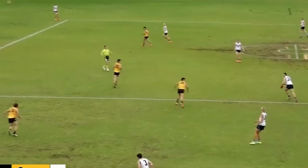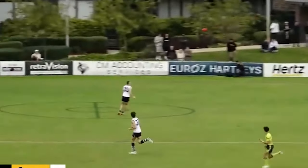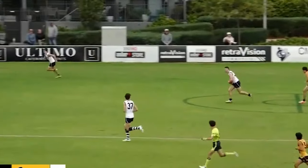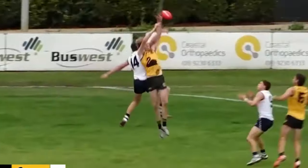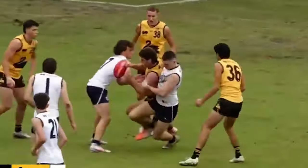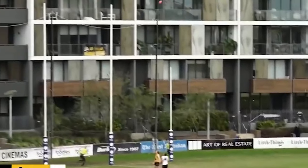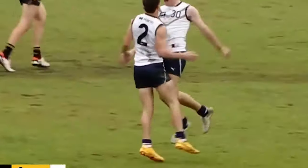He played 15 games for the Stingrays this year, averaged 24 disposals, and kicked 23 goals across those games. His full stat line was 23 goals, 12 behinds, 23.7 disposals, 7.5 score involvements, and nearly five clearances a game. He finished runner-up in the Morish Medal behind Xavier Lindsay — an incredibly well-performed player, and I'm a little surprised he isn't talked about more seriously as a first-round prospect.